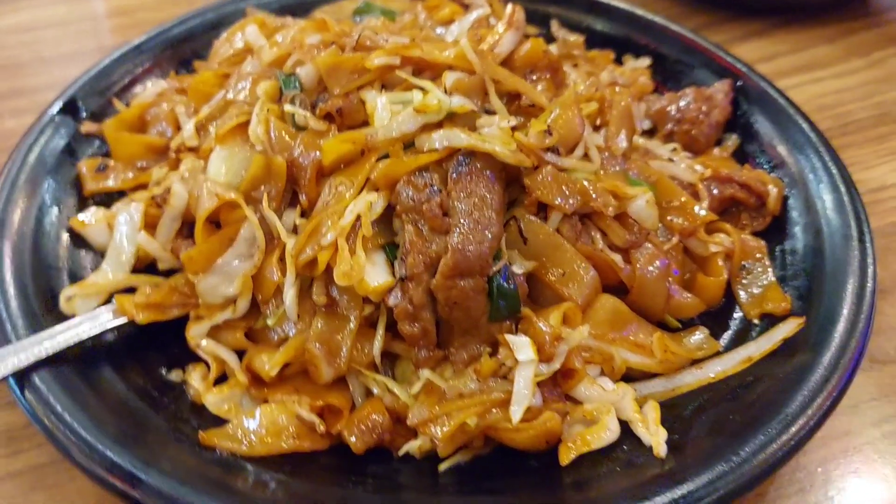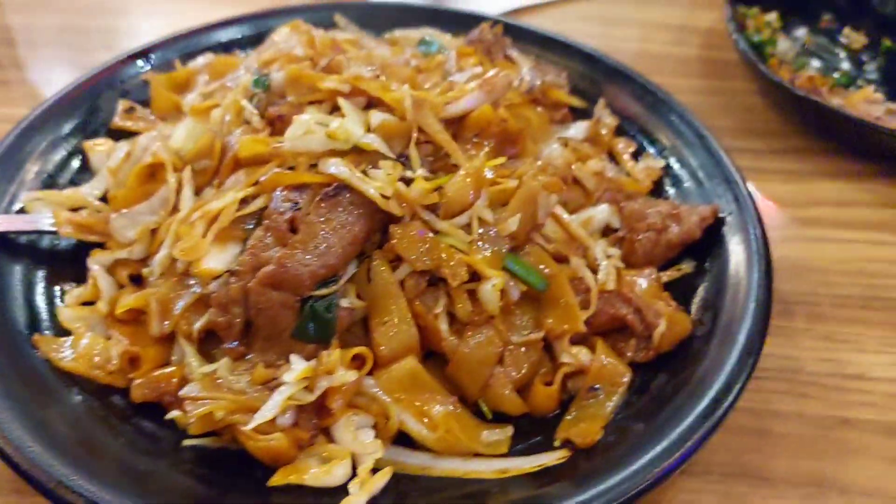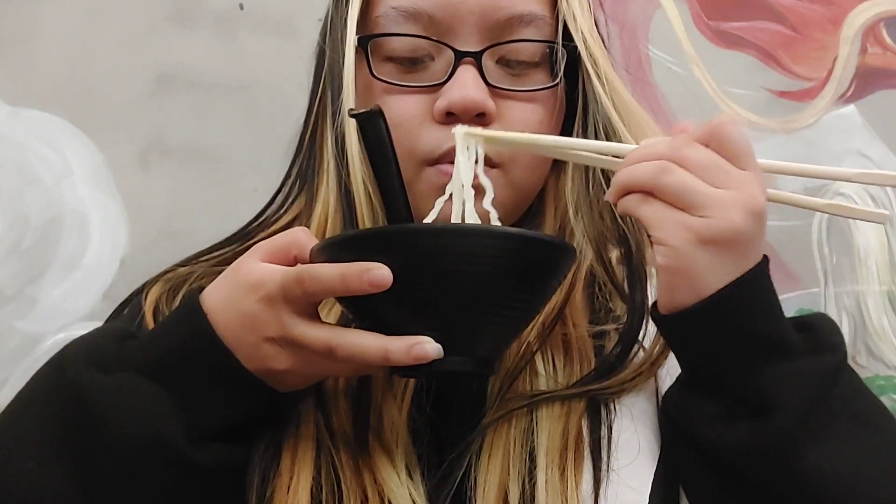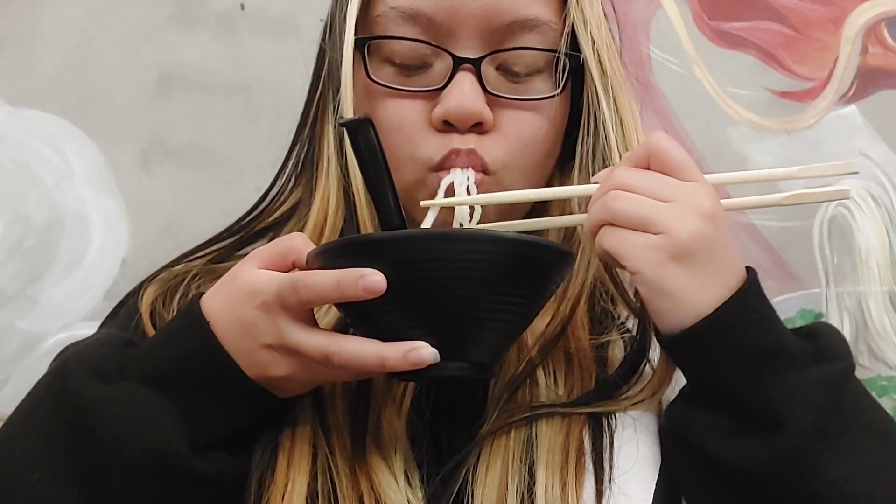The chicken wings were all right — they kind of had an unseasoned taste. These noodles have a fiery taste. I would recommend the soup noodles; they were really refreshing. It was so good, especially because it was cold outside.